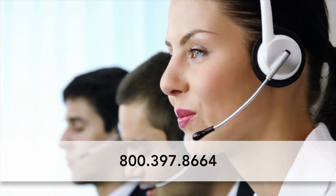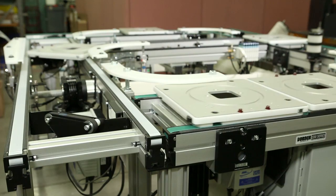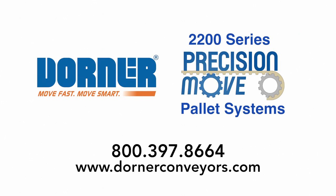Talk to a Dorner representative today to find out if 2200 Precision Move Palette Systems are the right solution for your application. Dorner's 2200 Precision Move Palette Systems — providing accuracy, speed, and reliability in assembly automation.